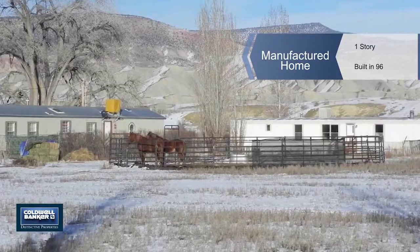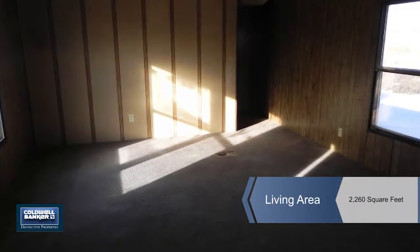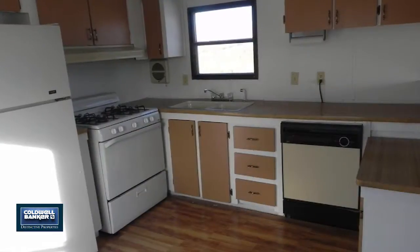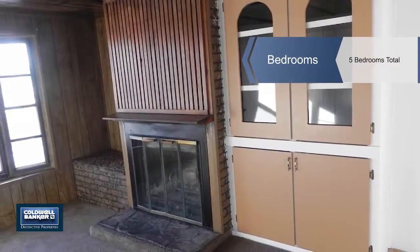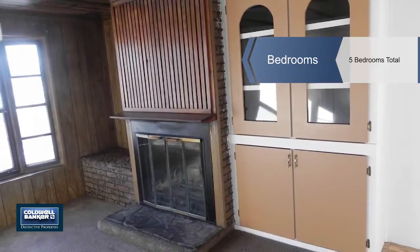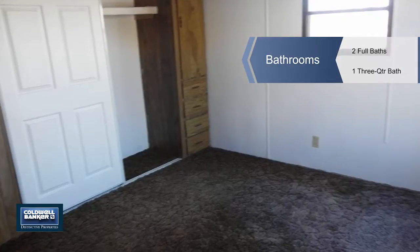There are two mobile homes on this 3.62 acre property with irrigation. Both are in good condition. One is a 1996 3 bedroom 2 bath with approximately 1,280 square feet. The second one is a 1981 2 bedroom 1 bath with approximately 980 square feet.